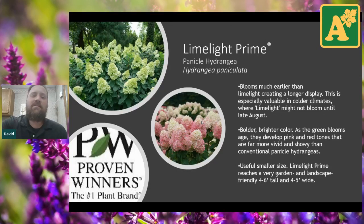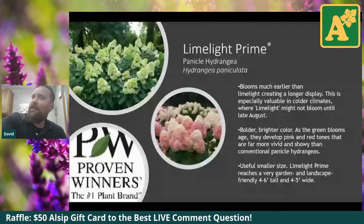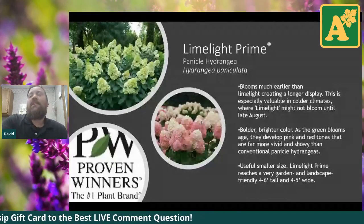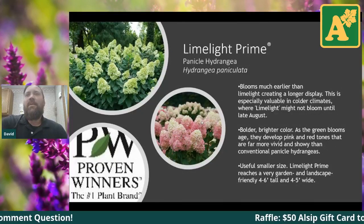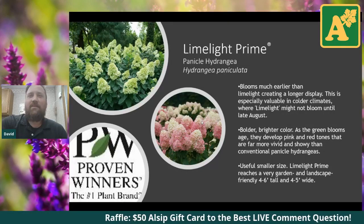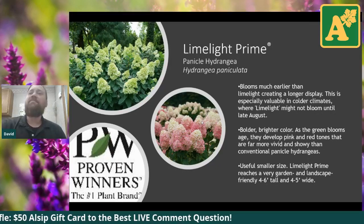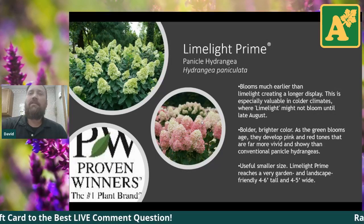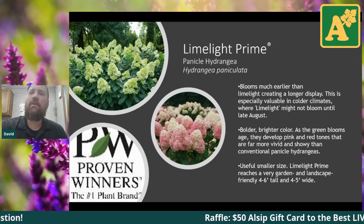It's also good in colder climates. In Illinois on the northern side, we're definitely cold. But when they say colder climates, they're referring to places like Michigan and Minnesota — having reliable blooming hydrangea in those cold climates is a big deal. Panicle hydrangeas out by us never have issues blooming, unless you prune off the blooms before they get going in summer. Prune in late fall or early spring and you're good to go — they bloom on new wood.